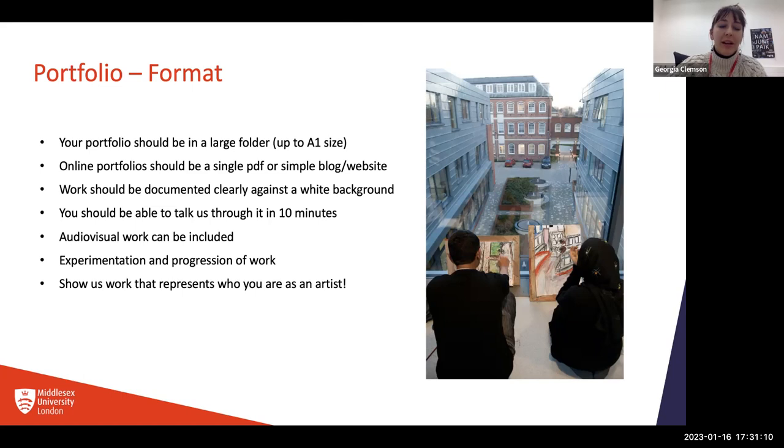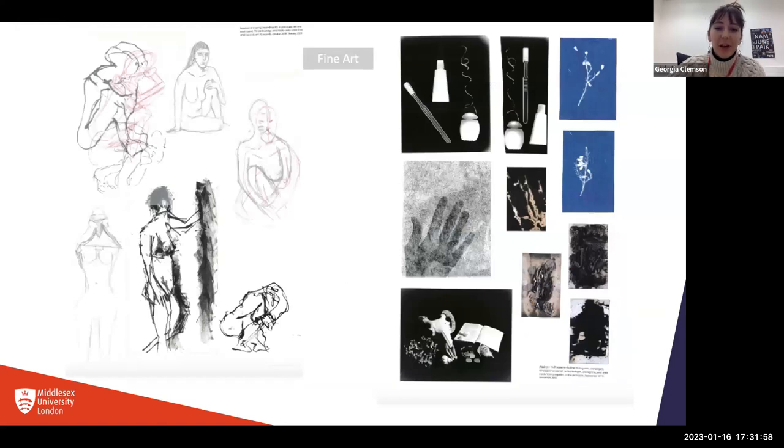We really want to see someone with an open mind about what they want to do on the course — lots of experimentation and trying different things. If a portfolio shows all one type of artwork, we'd like to see a bit more variation, so we know that when you get to the course you'll be open to trying different things and moving out of your comfort zone. We'd also like to see how you can move through a project from your initial idea, through research, and then to finishing it.